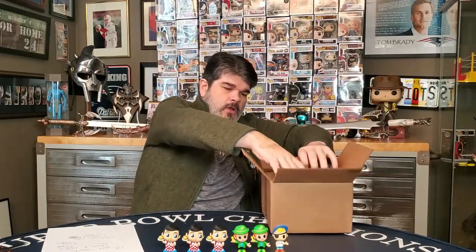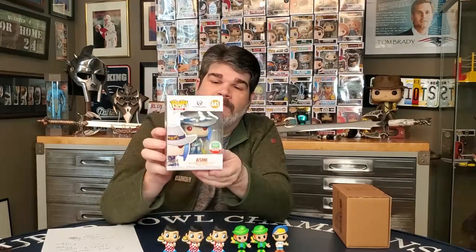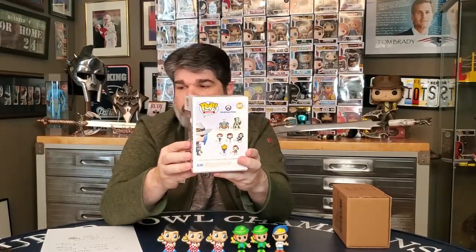We got two Funkos in here — two Funkos. They're both in sorters. I'll just open one and see if we can figure out what we got. We got an Ash from Overwatch — an Overwatch pop. Not much of a gamer pop collector. I've never really played Ash. It is a Funko limited edition from the Funko shop. If anybody knows about Overwatch — it's okay. We'll come back and check the values on these. That one doesn't probably have any value — it's probably just an $8 pop or whatever.